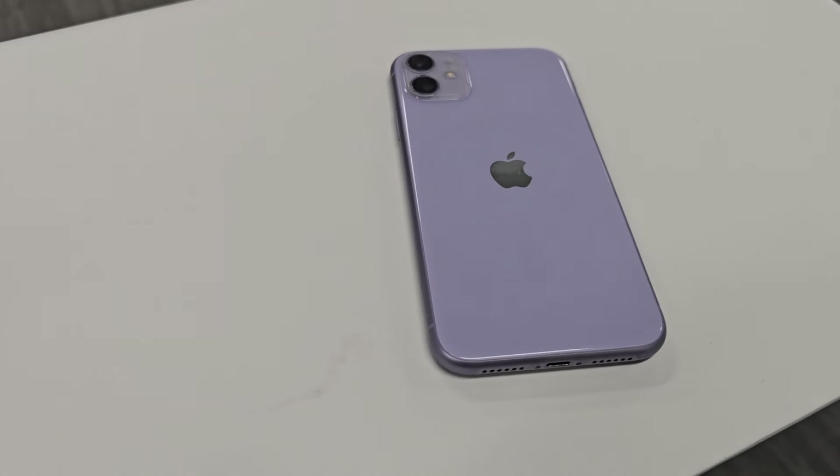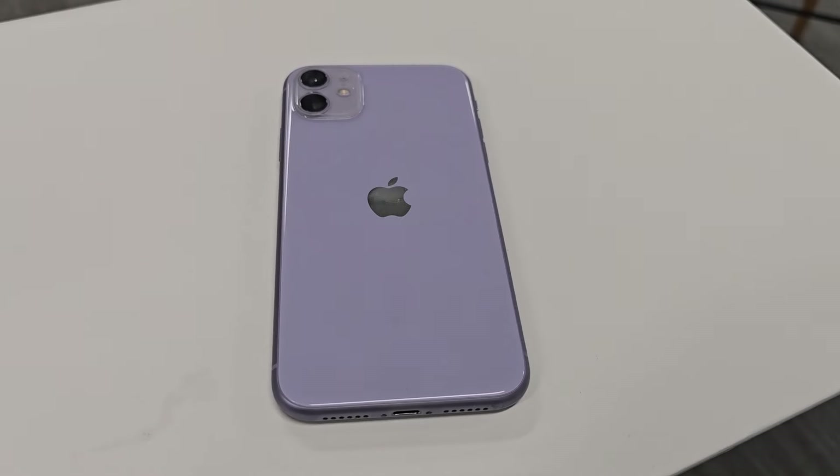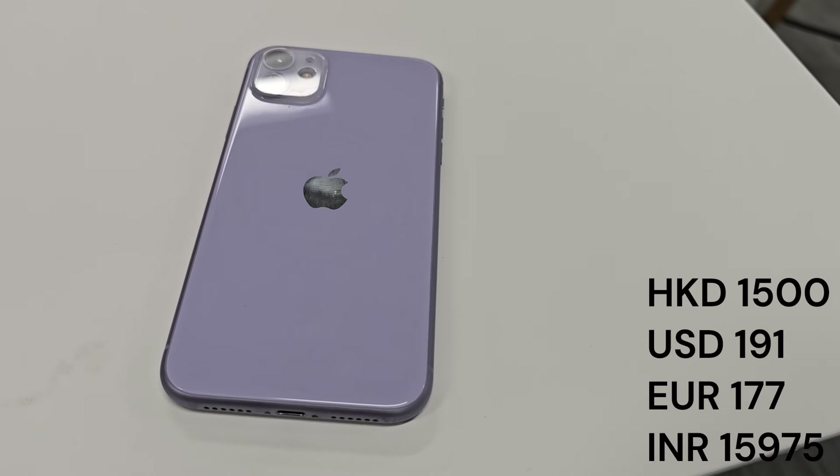The iPhone 11 was released in 2019, and being a 4-year-old phone it's still a decent performer for anyone on a budget at around $1,500.